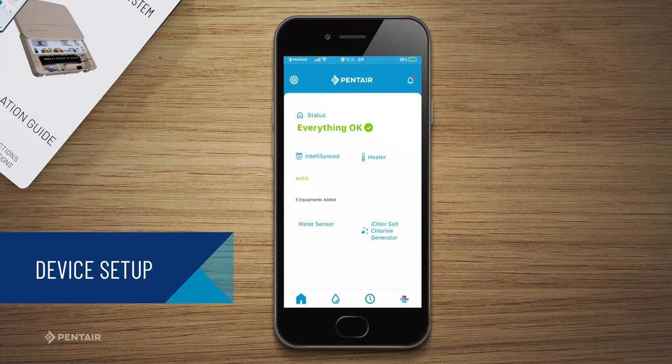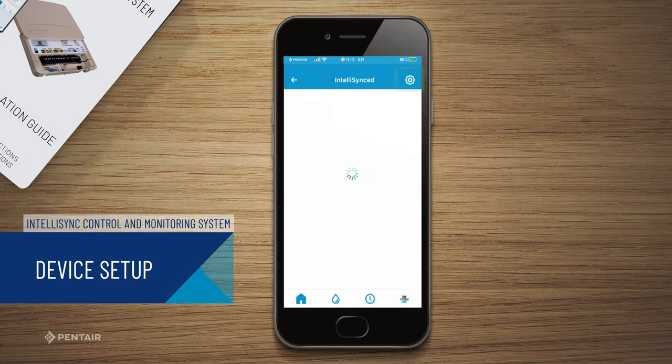From the IntelliSync dashboard, tap the gear in the upper right corner to open the device settings.